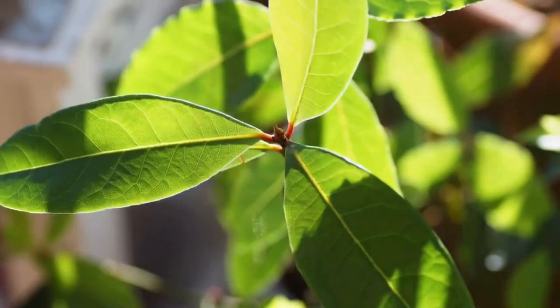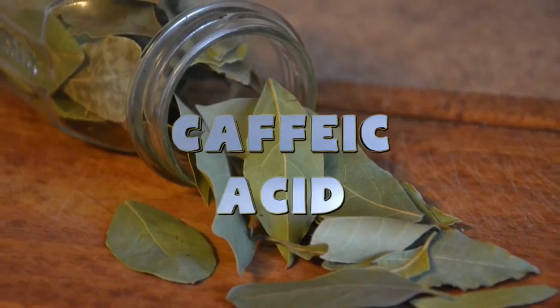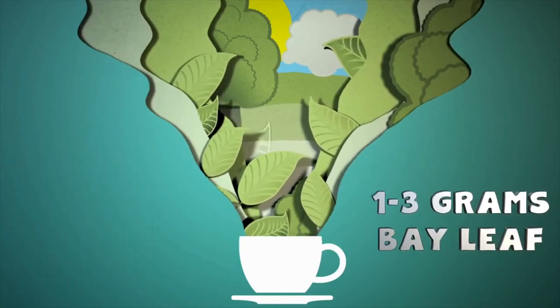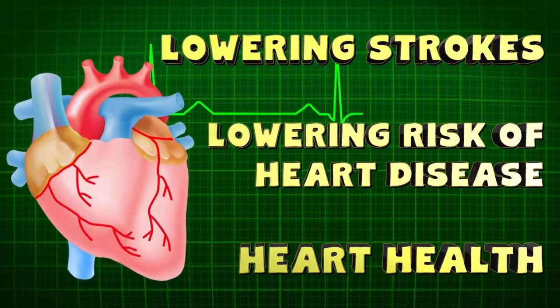Heart health. Bay leaves contain rutin, which strengthens capillary walls in the heart and in your limbs. They also contain caffeic acid, which can help eliminate bad cholesterol from your body. A study published in Clinical Biochemistry and Nutrition found that one to three grams of bay leaves consumed daily was associated with 26% lower cholesterol levels. Research also indicates that bay leaf tea may help promote good cholesterol levels. The bay leaf antioxidants are also great for your heart health, lowering risk of heart disease and strokes.